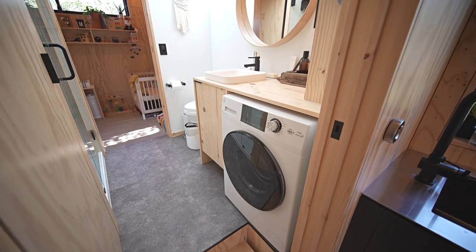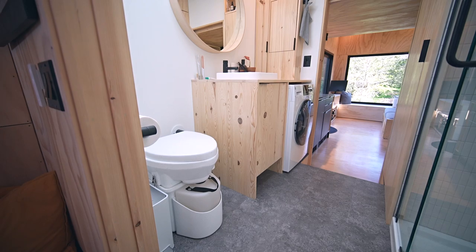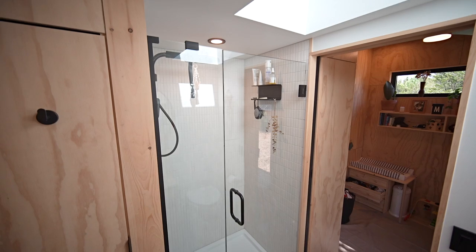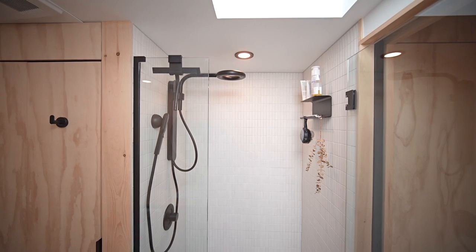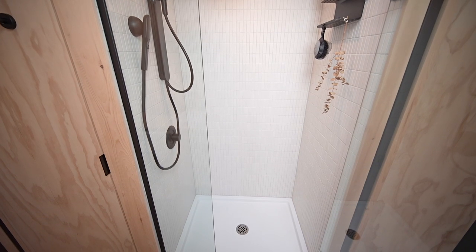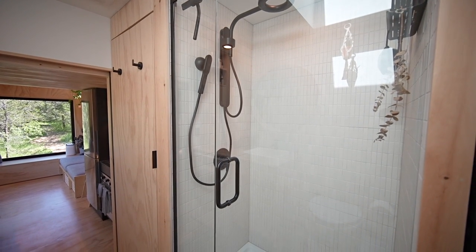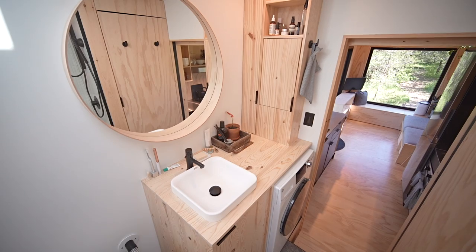In the summer the washer-dryer works great and we hang-dry all our clothes. The toilet is a Nature's Head composting toilet — it does what it needs to do, there's very little smell, but we do have to empty the urine bottle a little more than we'd like. We managed to fit a full-size shower, about 32 by 42 inches, with full porcelain tile. For the shower head we went with the spa shower from Nebia by Moen — it conserves about 40% of the water of a typical shower head, which is important since we're off-grid and get our water delivered. The wells around here are pretty spotty in terms of production.